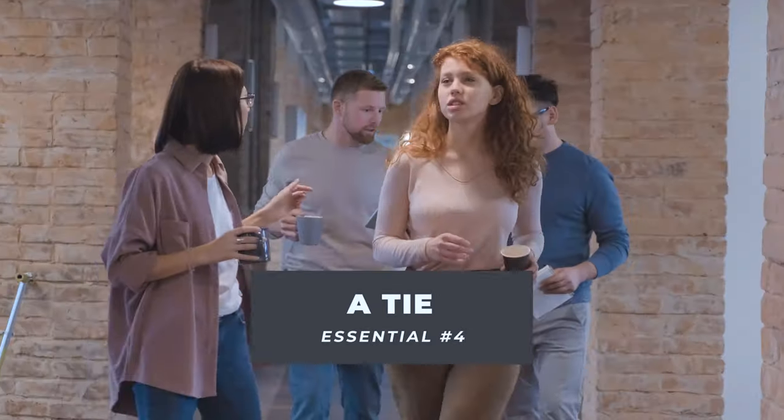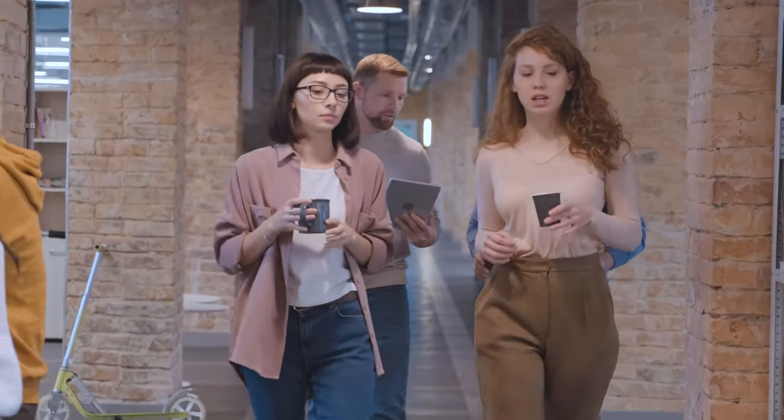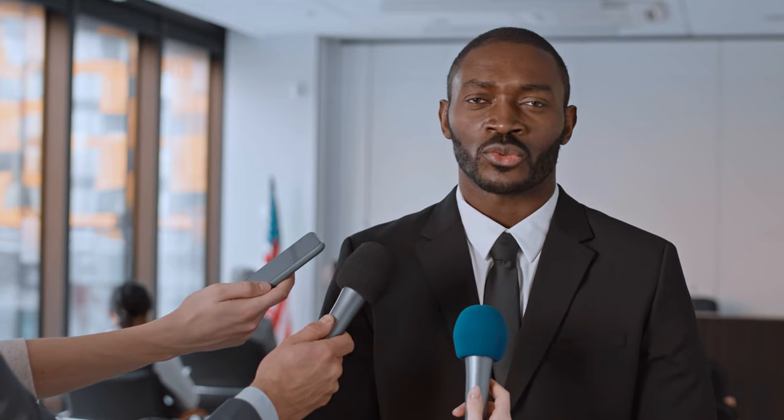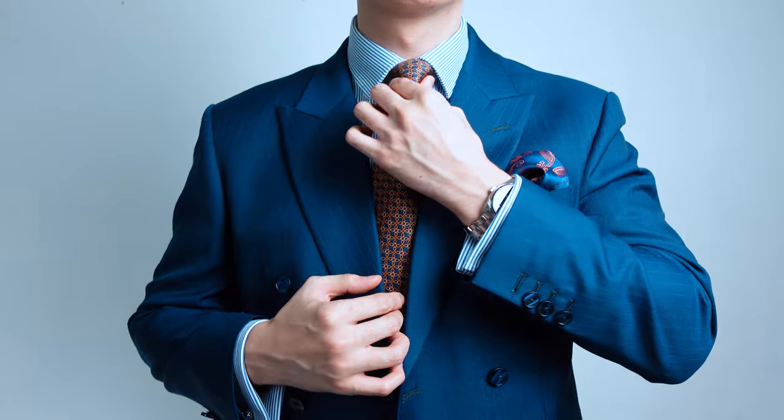Item number four: a tie. I'm aware that most workplaces are getting more and more casual throughout the years. However, I personally think there's always a place and time to wear a tie — it could be for an interview, weddings, or especially if you're giving a presentation or pitching an idea to investors. Get a tie because you'll be taken more seriously, and the tie will always be a mark of professionalism.